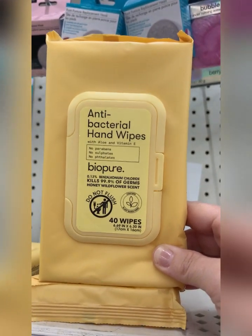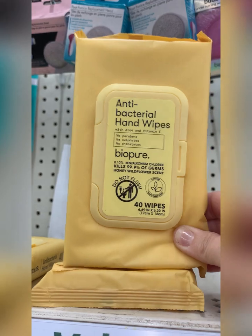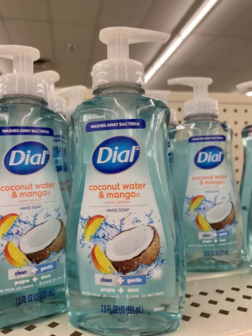I'm having a problem — I love all the Bio Pure wipes, and now they have antibacterial hand wipes with aloe and vitamin E. I have to get these. Found the bubble cakes in berry bliss and ocean waves for your shower. Also these bath and beauty hand soaps I've never seen — you can get coconut water and mango dial for $1.25.